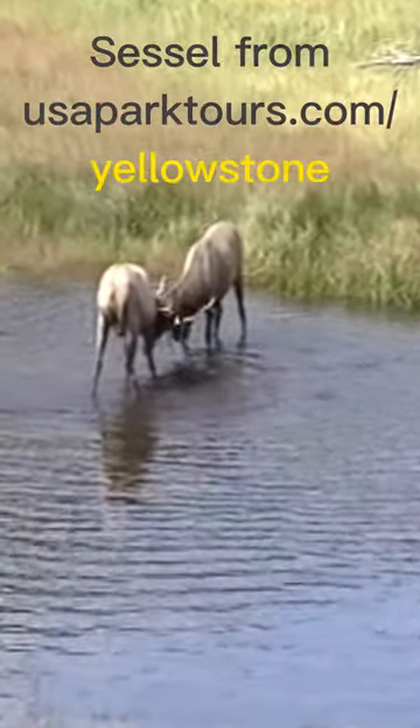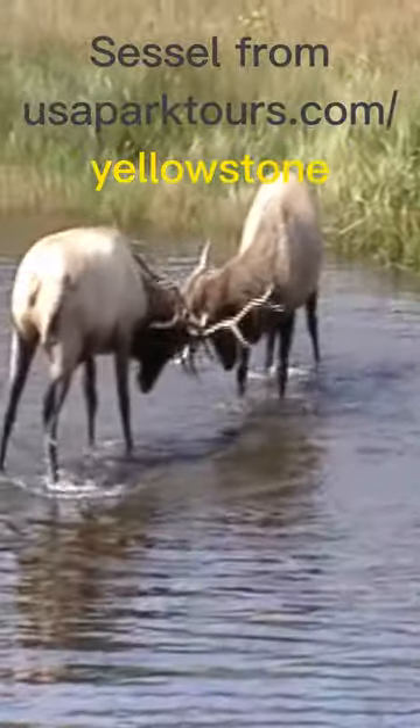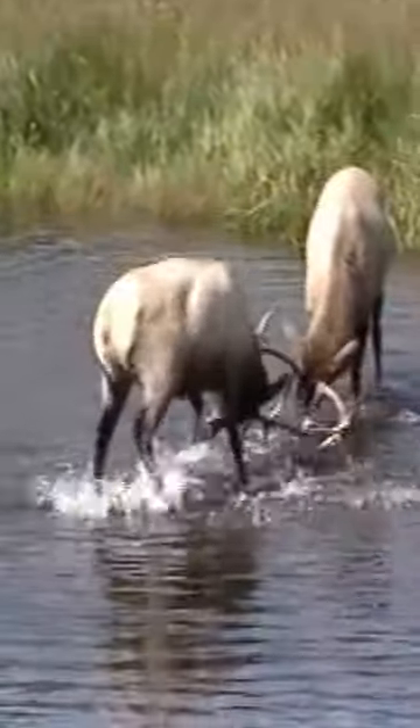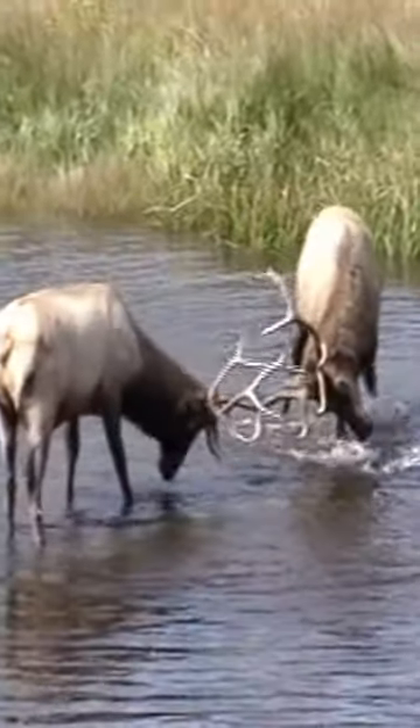Hi everyone, this is Cecil. One of the advantages of living in the small town of West Yellowstone, which is at the west entrance to Yellowstone National Park, is that we get to drive through the Madison Valley just about every time we go into Yellowstone.